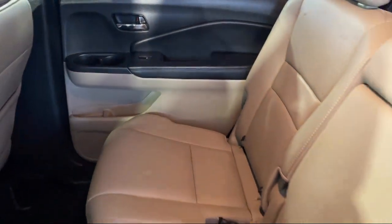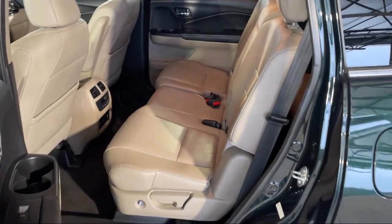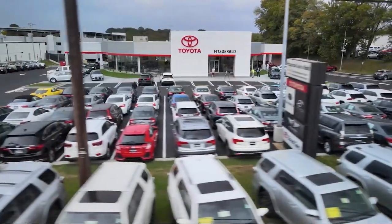much about the vehicle as we do. Fitzgerald Auto Malls is the first and only auto dealer group in North America to have achieved the ISO certification. So you can buy with confidence knowing that you're in the best possible hands.